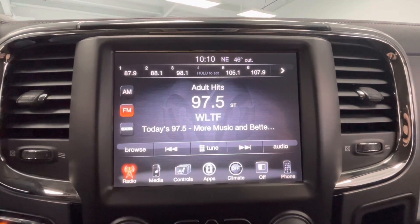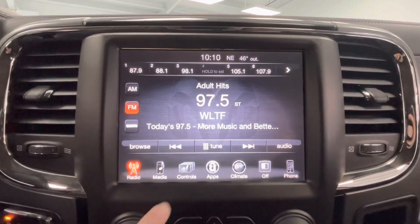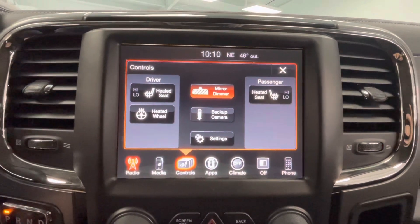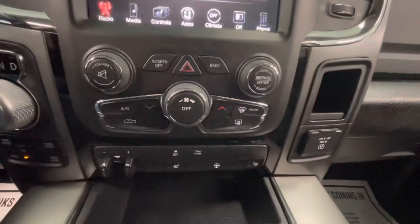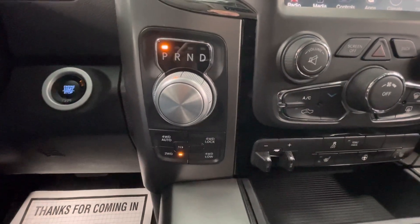Coming here to the center, you will have a large touchscreen display equipped with AM, FM, Sirius XM, and Bluetooth. You will also have heated seats as well as a heated steering wheel. And as mentioned earlier, you will also have a backup camera. You will have your climate control options here in the center as well as your gear shifter. You will also have your four-wheel drive options.